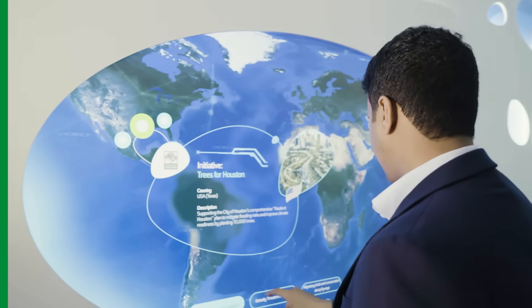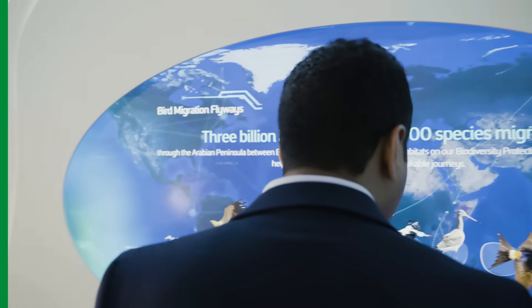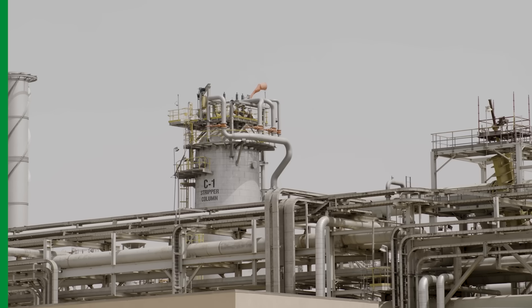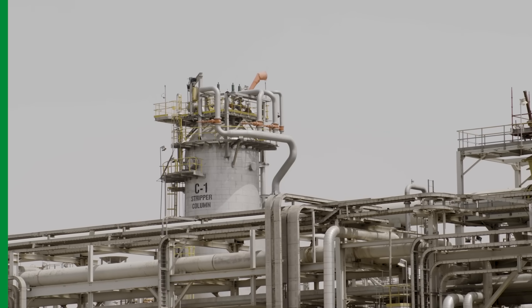Mangroves are nature-based solutions which serve as carbon sinks. They capture and store carbon dioxide, which helps offset carbon emissions. Mangroves are part of our natural climate solutions — an offsetting lever — as they support the company's ambition to achieve net-zero Scope 1 and Scope 2 greenhouse gas emissions across its wholly owned operated assets by 2050.